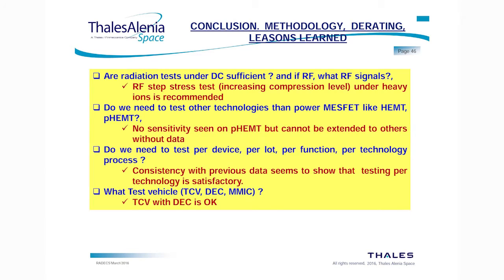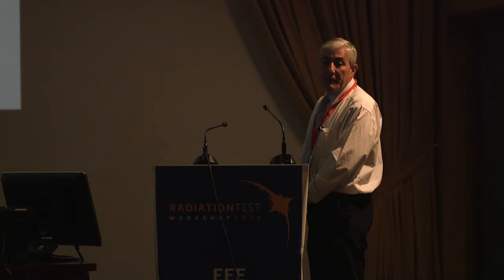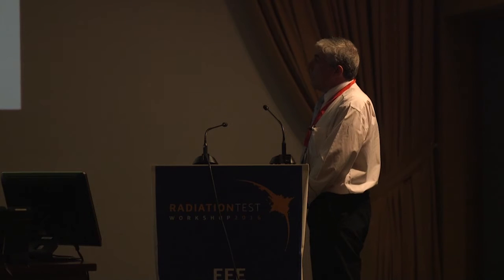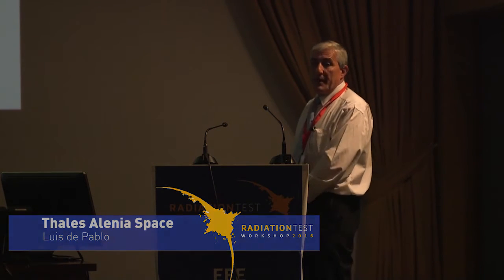The conclusion is that all technologies tested are not sensitive except the UMS HP07. Regarding the research questions: are radiation tests under DC sufficient? RF step-stress testing with increasing compression level under heavy ion is highly recommended when qualifying a new gallium arsenide technology. Do we need to test other technologies than power MESFETs like HEMTs and PHEMTs? We have seen no sensitivity on PHEMTs, but this cannot be extended to others without more data. Do we need to test per device, per lot, per function, or per technology process? Consistency of our data with previous data suggests that testing per technology is satisfactory. For test vehicles, we consider that testing on a TCB with DEC is adequate. Thank you very much.